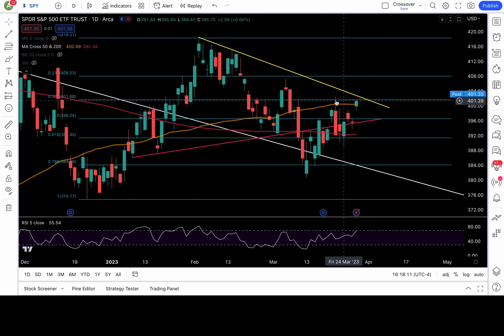SPY closed just below my 38.2 FIB level at 401.68. The high today was right at 401.60, so 8 cents shy of that level. To simplify this: with this breakout today, the level that must hold is the 50 daily moving average, which is around 400.4. That's the support level that must hold for tomorrow. We can round it to 400 — the 400 to 400.5 zone is the critical support level to keep this breakout intact.